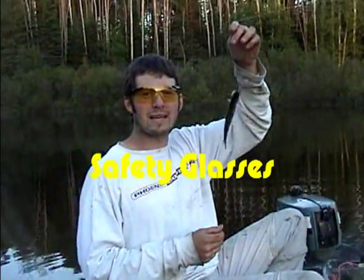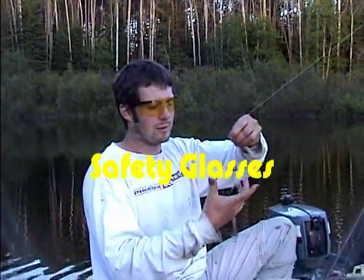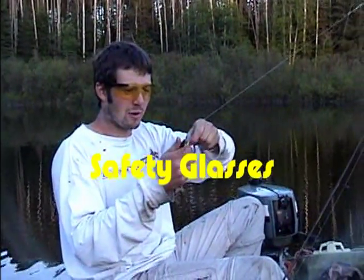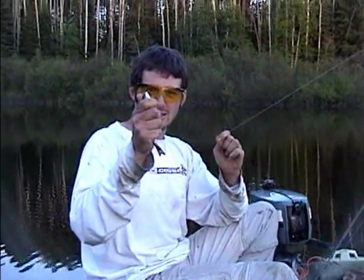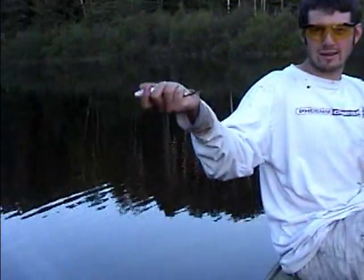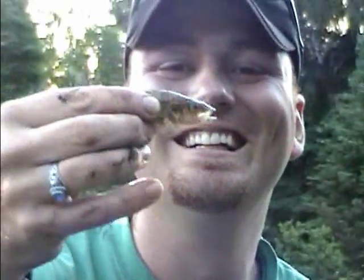I get the award for biggest fish of the night. This was the bait he let go on. But this is the big one right here. Let's show the release. He's going back. There we go. Lake Jumbo Perch.